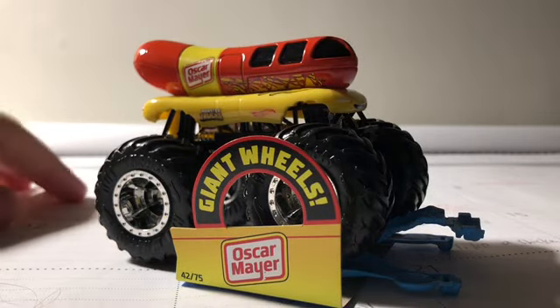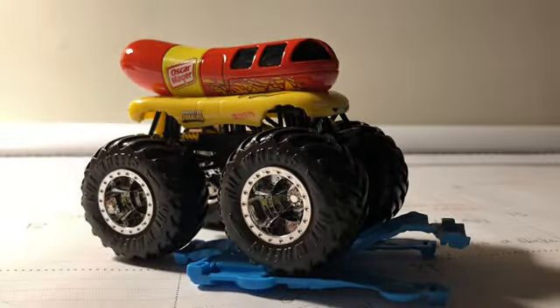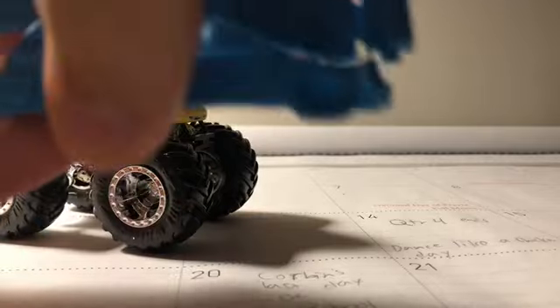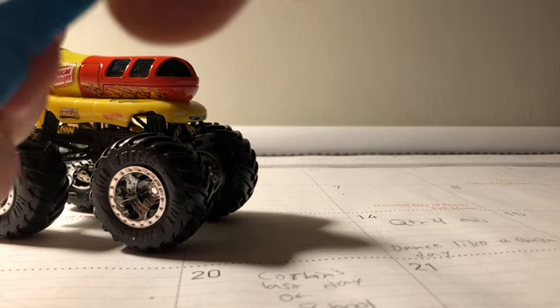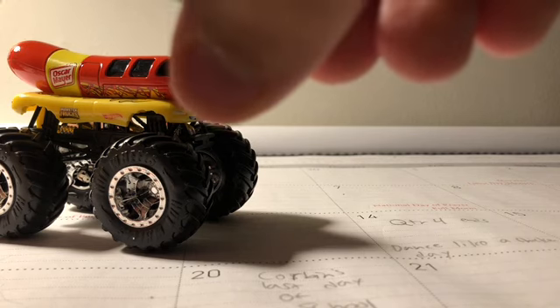But nothing too major with the truck. Here is the Oscar Mayer's Giant Wheels tag — keep that on the side. And then we have a blue van crushable car, which I'll put together. I know I have a green one, but not a blue one, so that's pretty cool.